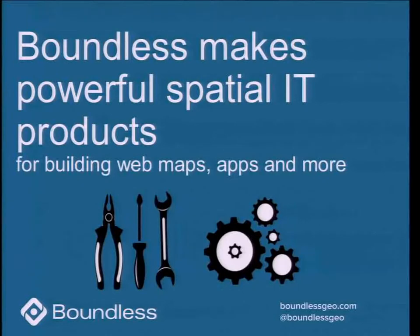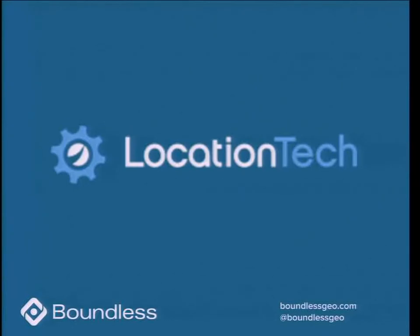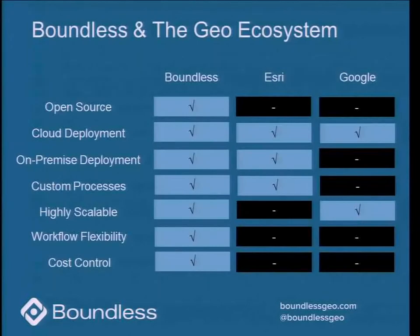A little background about Boundless: we make what we call spatial IT products — not GIS — but we're trying to make spatial functions work in the modern IT world for building web maps, apps, and more, making open source tools that are more reliable and scalable. We're very happy to be founding members of the Location Tech Working Group because we want to make them business and commercial friendly as well.